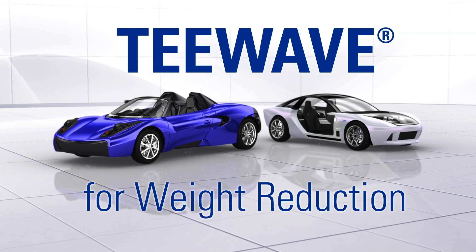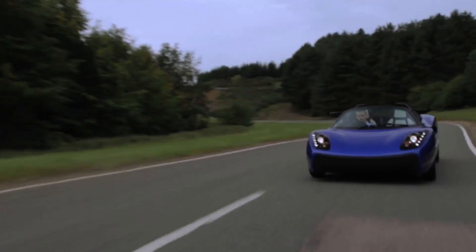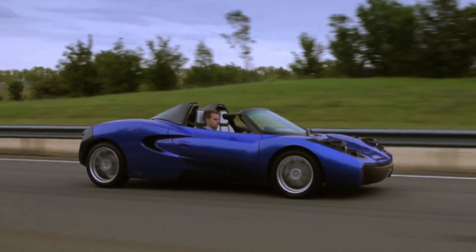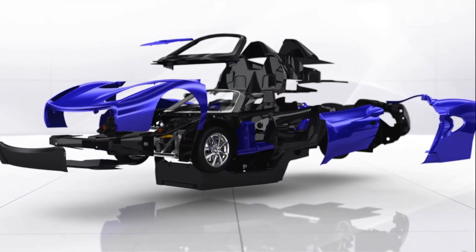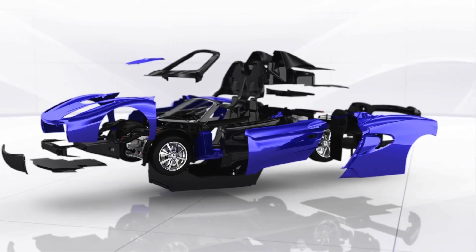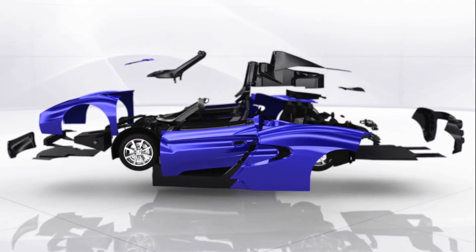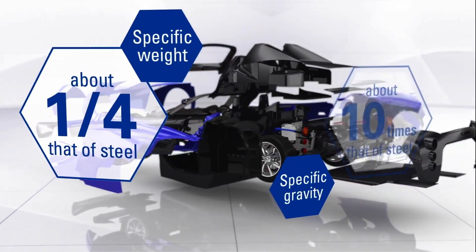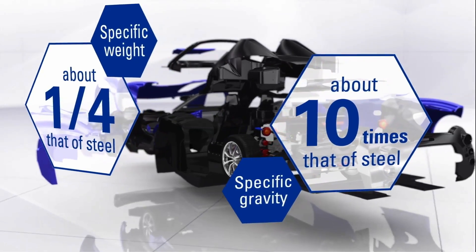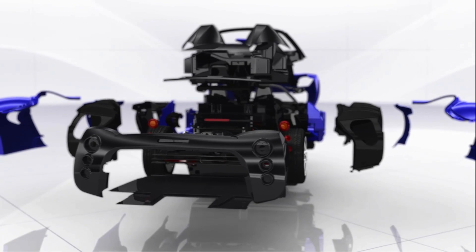T-Wave for weight reduction. The need to make cars as lightweight as possible only continues to grow. The T-Wave AR1 uses CFRP, carbon fiber reinforced plastics, for the monocoque and most exterior parts. With a specific gravity of about one-fourth that of steel and a specific strength of more than 10 times that of steel, CFRP has made it possible to significantly reduce vehicle frame weight while increasing strength.